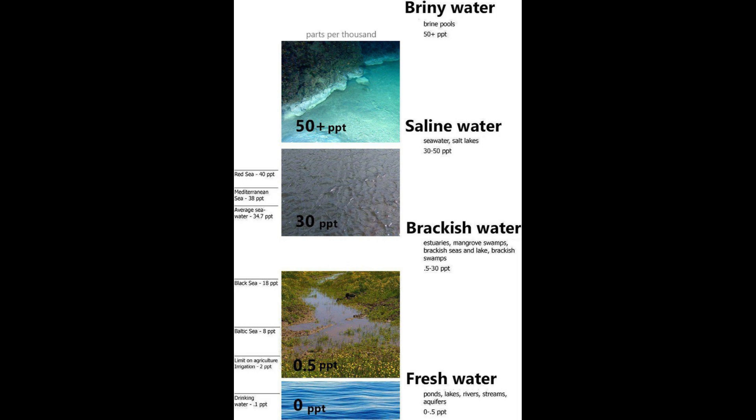Now, let's talk about treating brackish water. The process involves desalination, which removes those dissolved salts and turns it into freshwater. Two main technologies come into play here: reverse osmosis and distillation. Reverse osmosis, a leading global desalination method, works by pressurizing saltwater and passing it through a membrane. This membrane allows water to pass through while blocking salts and other impurities. One of the world's largest reverse osmosis plants is in Israel, producing about 165 million gallons of freshwater daily.